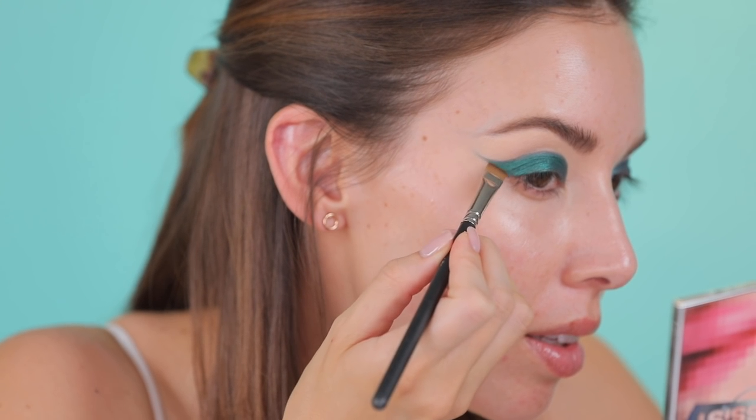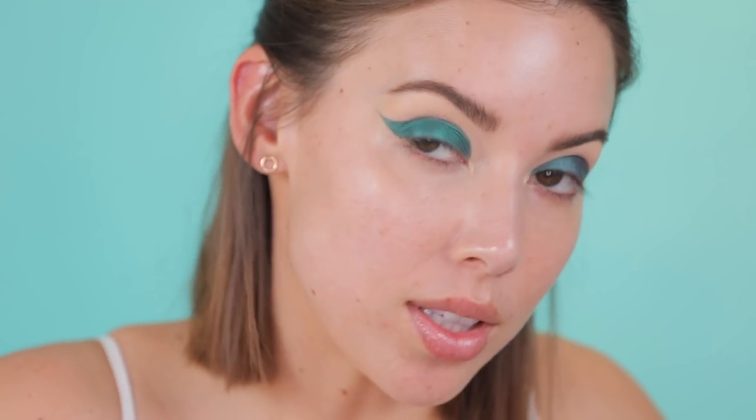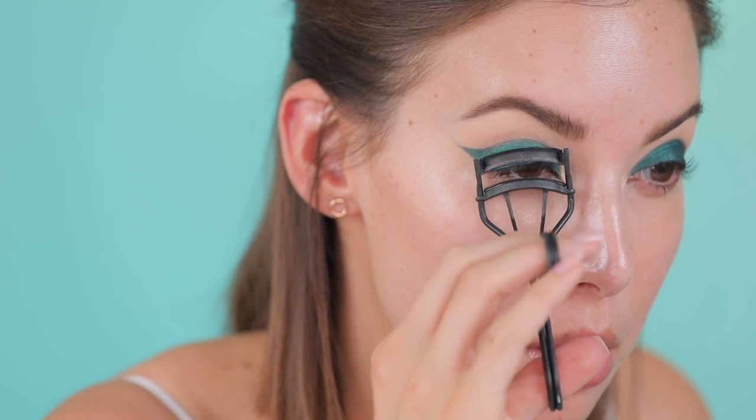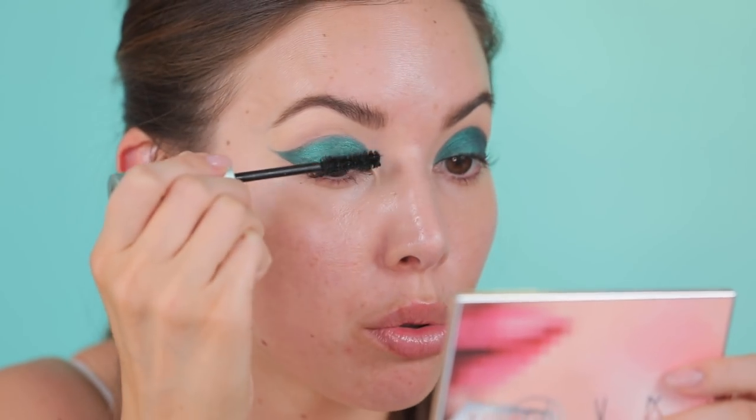I'm gonna go in with a little flat definer brush to kind of get this tail end. What's cool about this look is we can sharpen up the wing around the edges with a concealer brush when we're done. Next I want to take a little bit of black liner and add it to the inner corners — mainly for lash band purposes. I've got lash glue all up in my business trying to ruin me, but it will not win today. A little coat of mascara, then I'm gonna pop on some lashes and move on to complexion before I finish up the lower lash line.